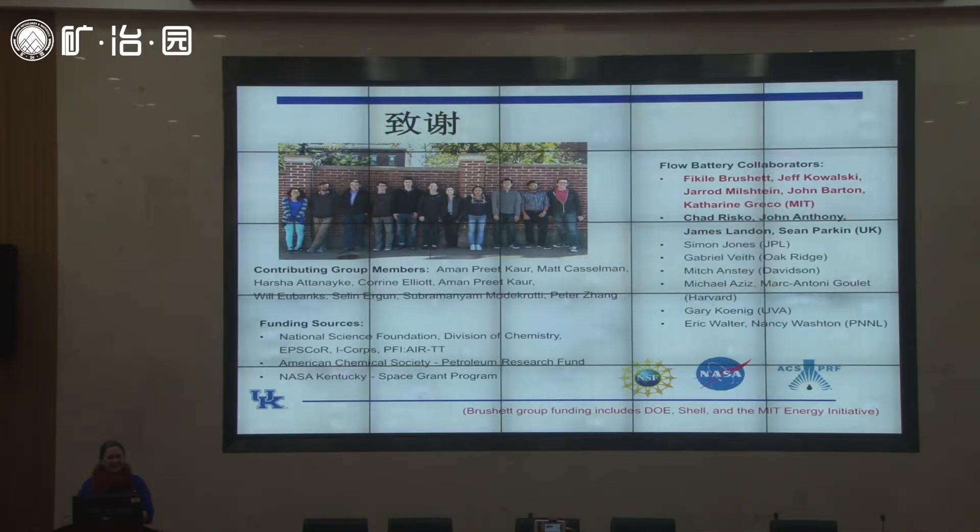I'd like to thank my contributing group members. Aman is listed twice because she's such a good contributor — she's a postdoc who was a graduate student at UK, originally from India. I also have other postdocs, graduate students, and undergraduate students. If any of you would like to visit my lab and meet them, I'd be glad to host you. I also have to thank my collaborators at MIT — the Brushett group has been the major contributor helping this project advance from synthesis and basic electrochemistry to building large batteries. Our research is now funded by the National Science Foundation to create an even larger prototype.